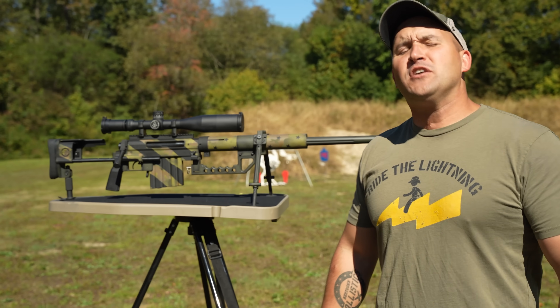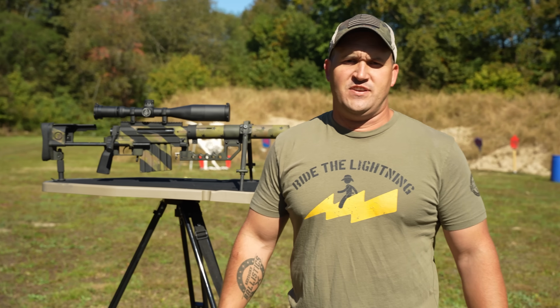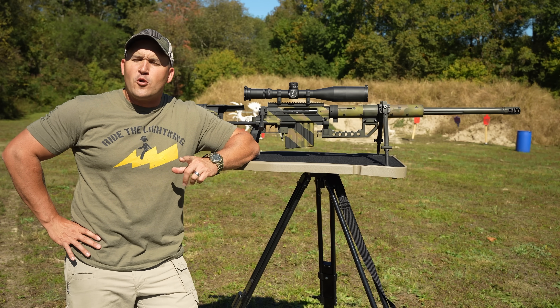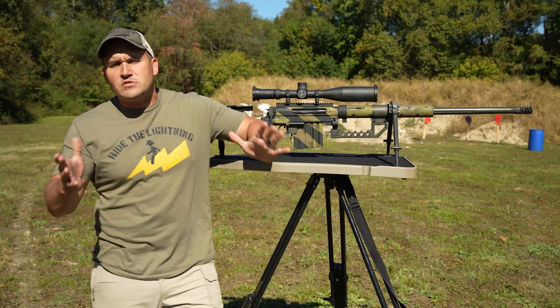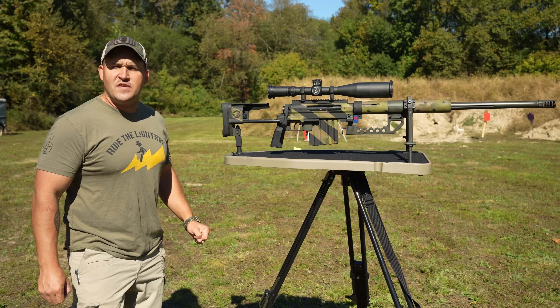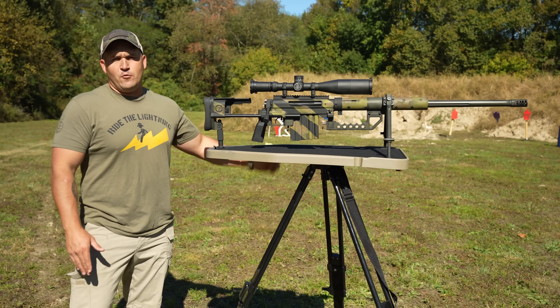Today I have my custom CheyTac M200 Intervention — and ironically, that is what is probably going to be held for me by my family soon because I buy too many guns. If you've ever seen the movie Shooter with Mark Wahlberg or you've played Call of Duty, most likely you have seen the CheyTac M200 Intervention. It is an iconic precision sniper rifle.